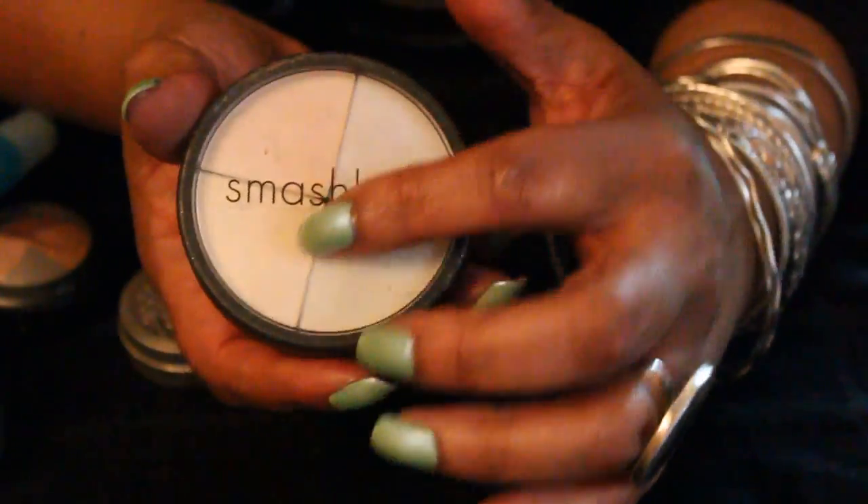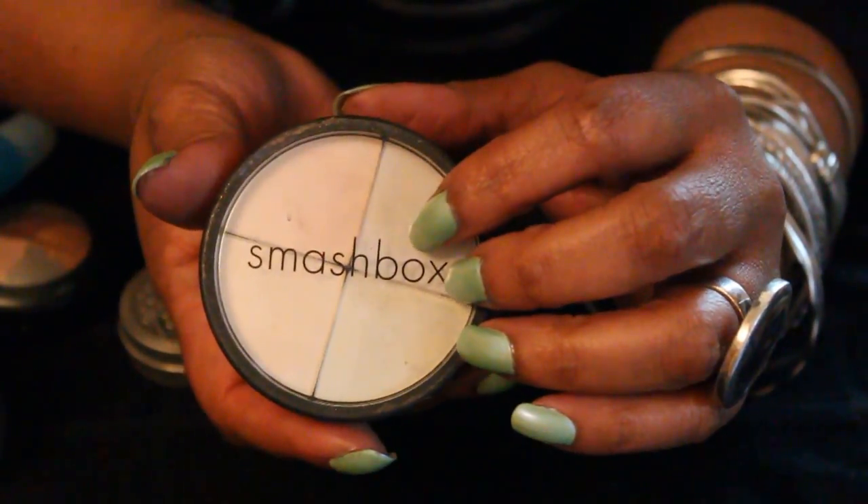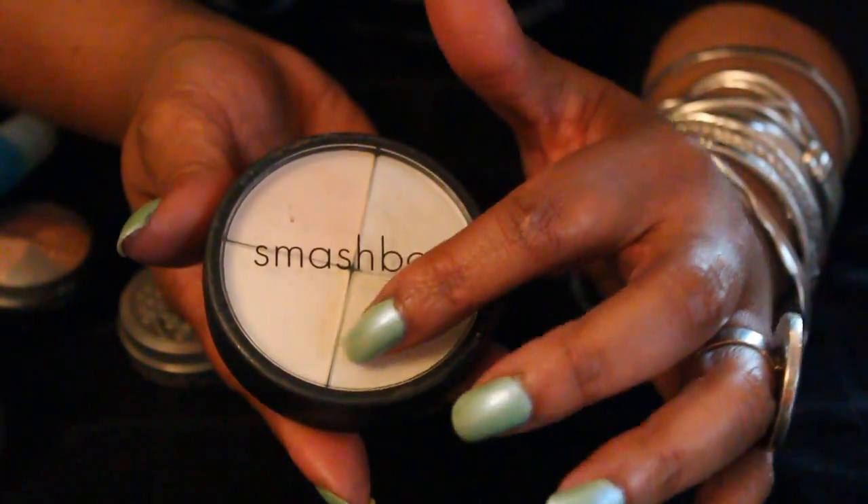Then I have this, which I think is really cool, and it's from Smashbox. It's what you call a shadow transformer. And there are more colors — you can see, if you look at it in person, that this blue...